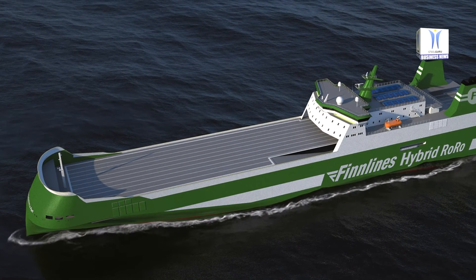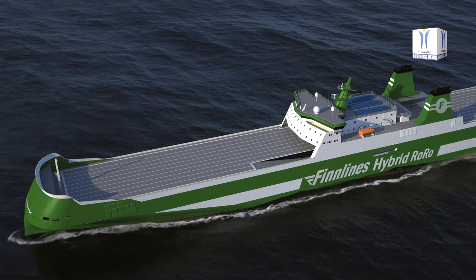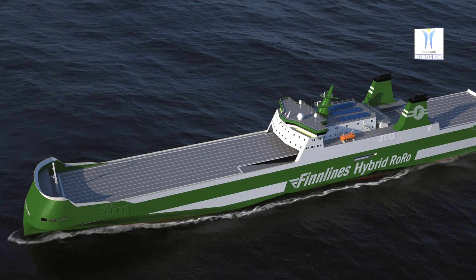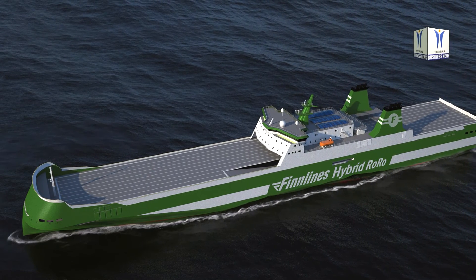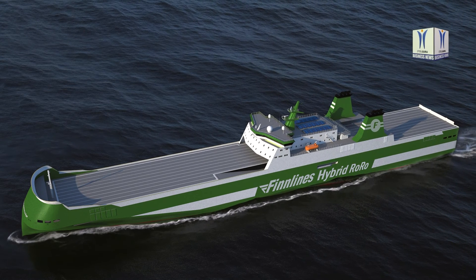An innovative air lubrication system will reduce hull resistance. The vessels will have the highest Finnish and Swedish ice class. The first RoRo vessel is expected to start operation as early as next year, and the other two in 2022.